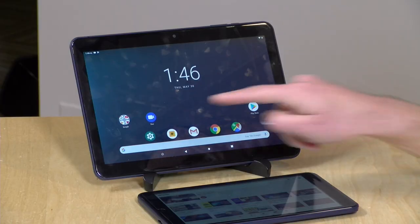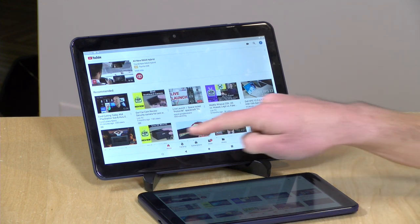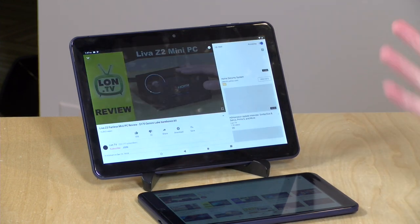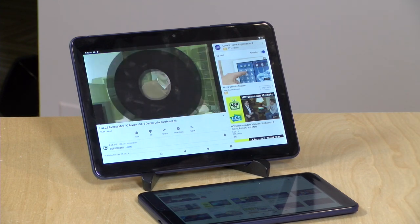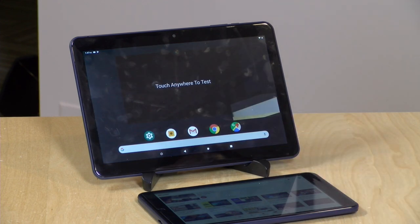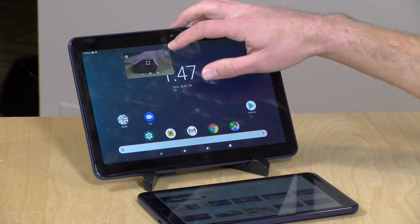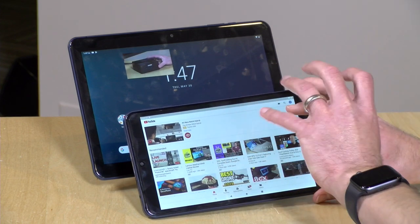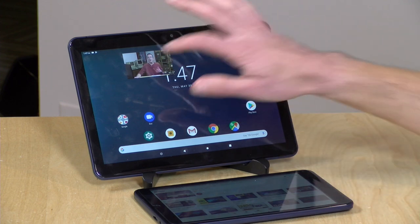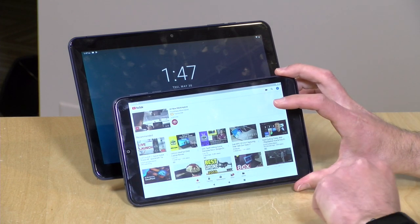I found the performance on these tablets to be just fine for the things most people will do with a tablet. Starting with media watching — going to YouTube and pulling up a video, the apps load pretty quickly with no real lag. Things generally spring to life quickly, and we'll skip the ad and start the video. Having 2 gigabytes of RAM really helps since you can do some multitasking and jump out to the main screen with YouTube running picture-in-picture. I did find the display quality on the 8-inch to be a little better since the same resolution in a smaller size means less pixelization than on the 10-inch.